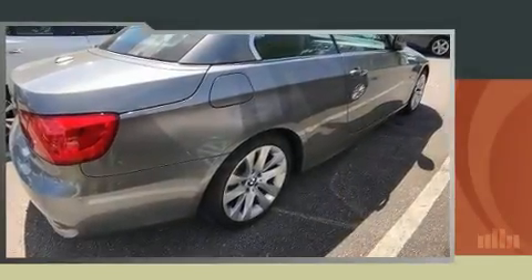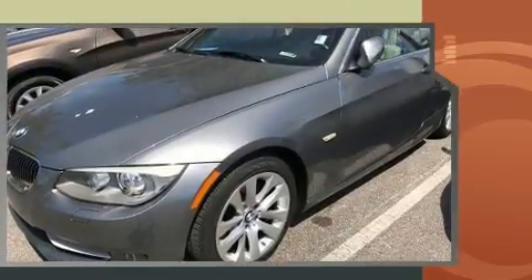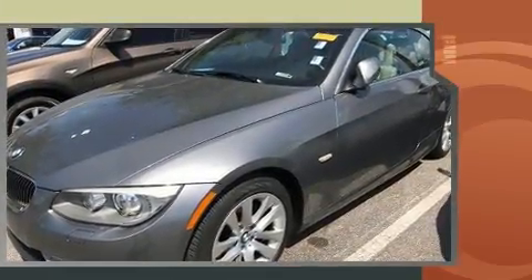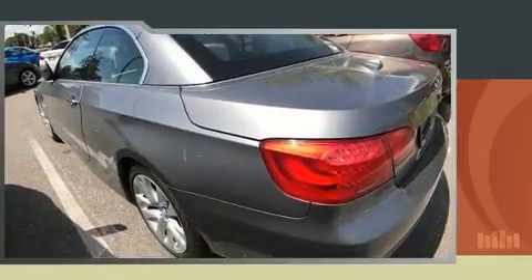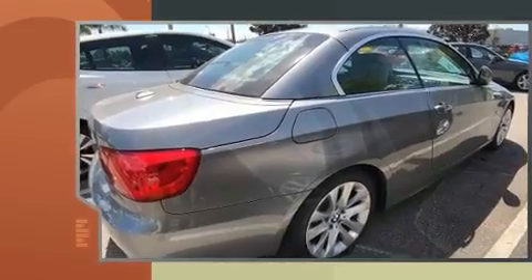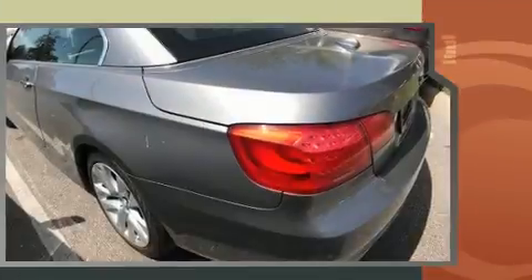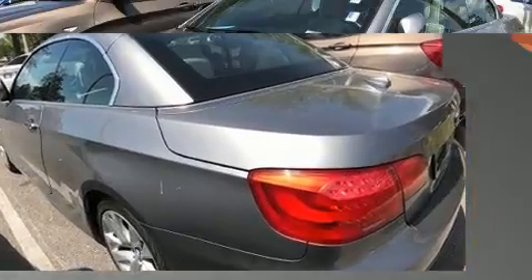Experience driving perfection in the 2011 BMW 328i. This two-door, four-passenger convertible still has fewer than 70,000 miles. BMW made sure to keep road handling and sportiness at the top of its priority list, featuring an automatic transmission, rear-wheel drive, and a three-litre six-cylinder engine.